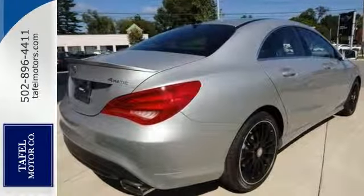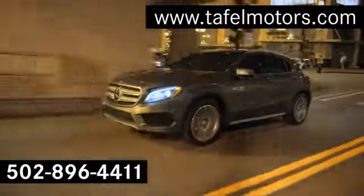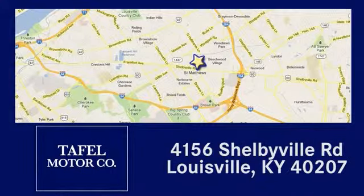Come see it for yourself today. Visit us online at taffelmotors.com. Call or stop in at 4156 Shelbyville Road in Louisville. A memorable experience awaits.